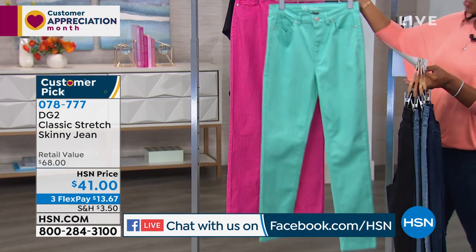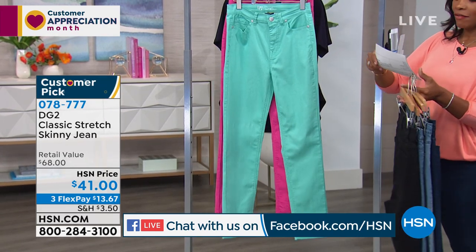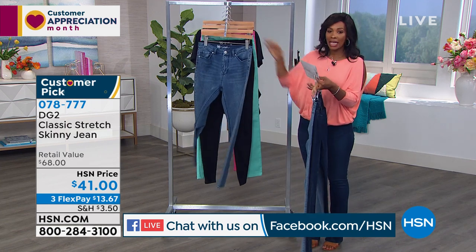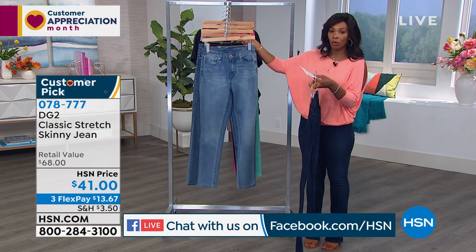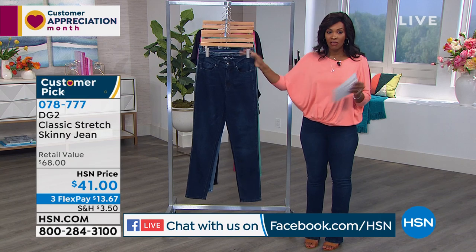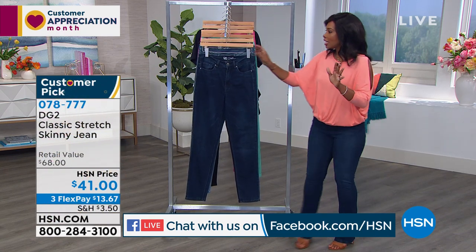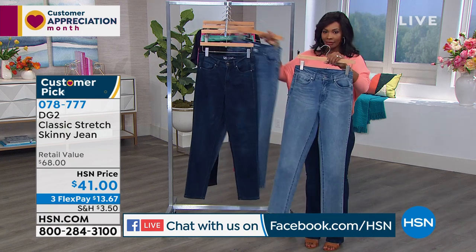Speaking of perfect fit — let's talk about the classic stretch skinny jean. Here are all the colors: deepest blue is indigo, lightest blue is chambray, then mid-tone, and black — all your classic denim colors. Then we had fun with seafoam green and magenta. Available in petite, average, and tall; sizes 2 to 24 women's. Petite inseam 27 inches, average 29 inches, tall 31 inches.